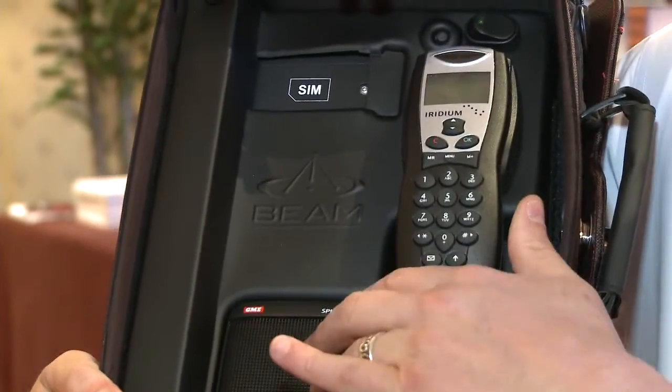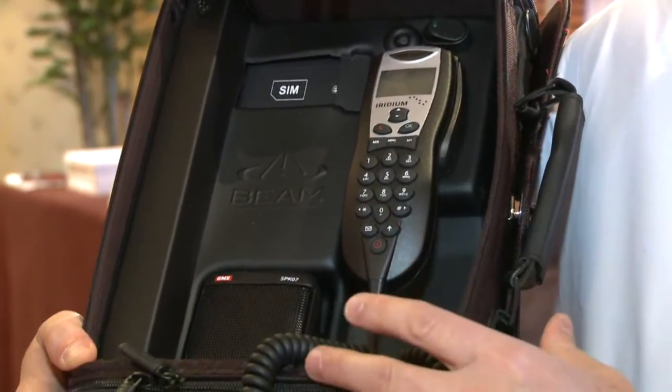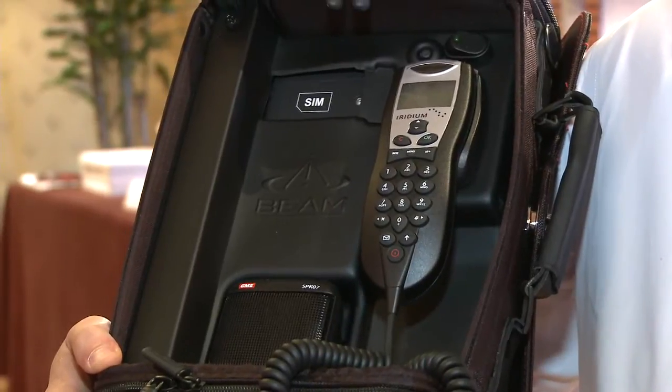It has a built-in Iridium transceiver. Totally self-sufficient, standalone, full satellite communications. It supports all the standard data protocols that are available on the Iridium network.